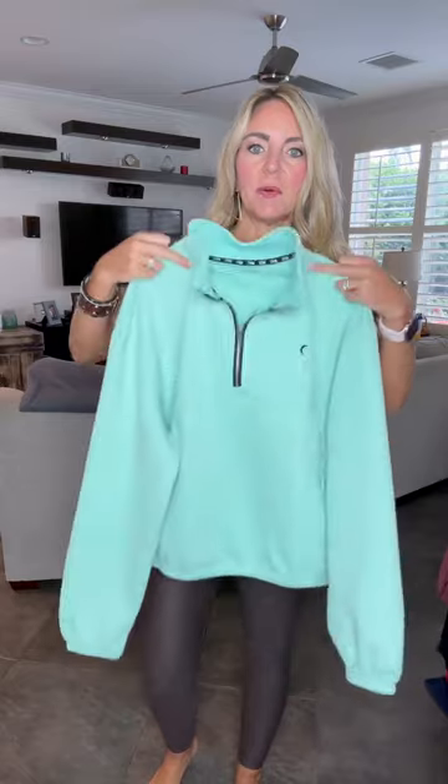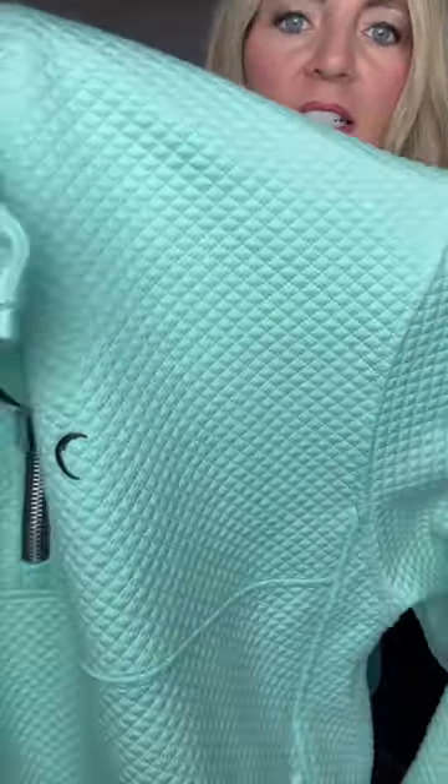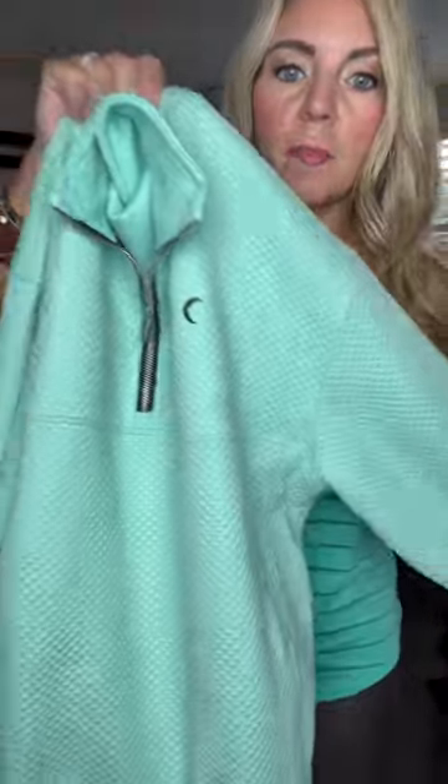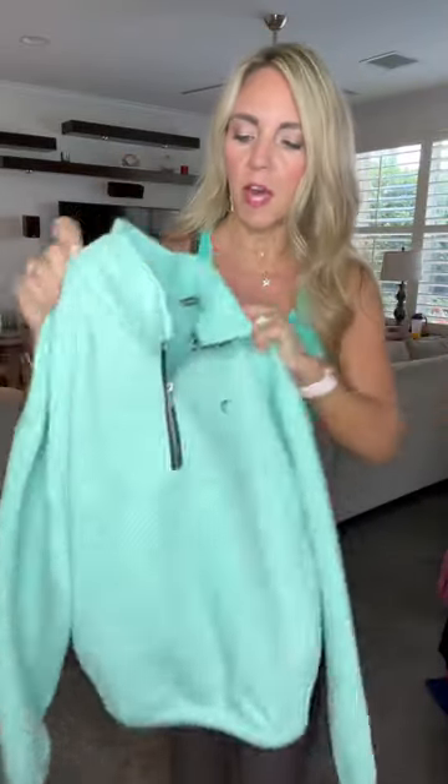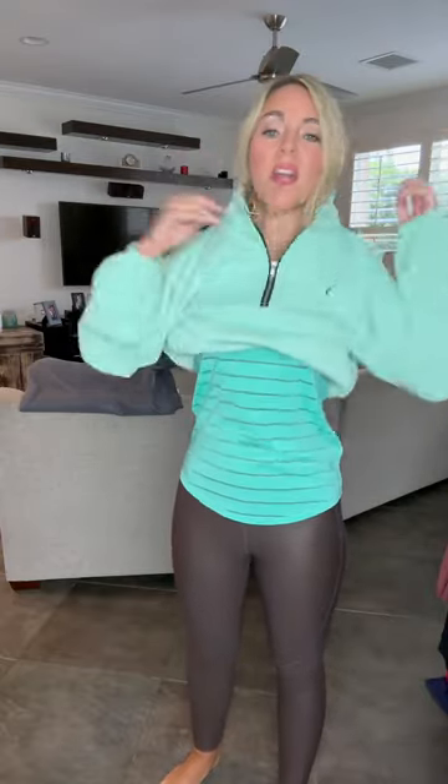In my hand here is our Spearmint Honesty Quarter Zip. As you can see, it has this detail at the top with a seam across. It is true to size — I take an extra small, though some people do size down one. It has an elastic bottom. Such a beautiful quarter zip.